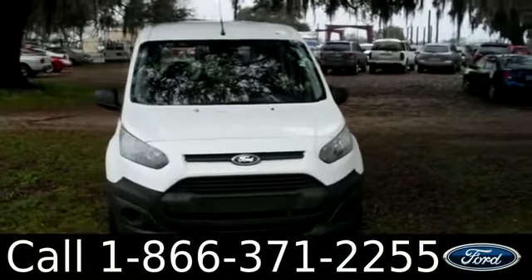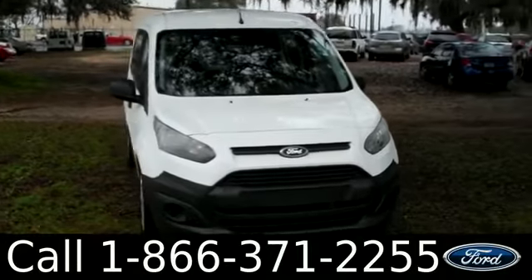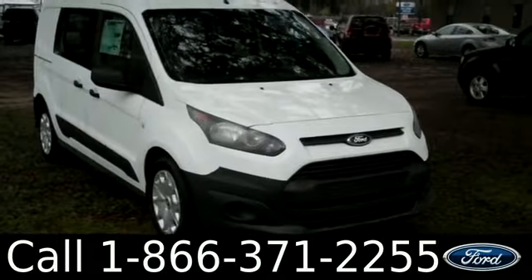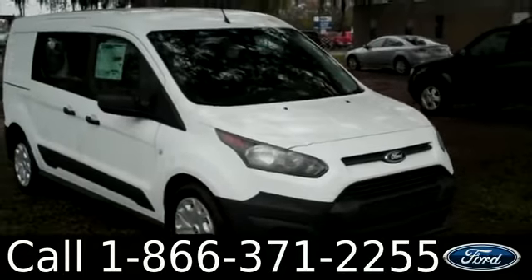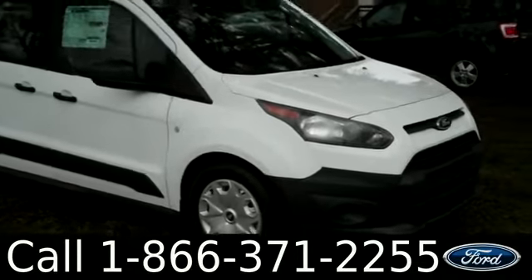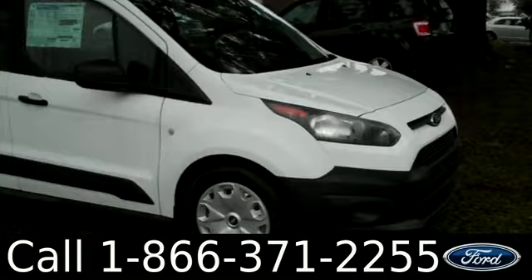And that was our brand new 2014 Ford Transit Connect. If you have any questions, please give us a call. Our toll-free number is 1-866-371-2255. I hope you enjoyed this video. My name is Leslie, thanks for watching.